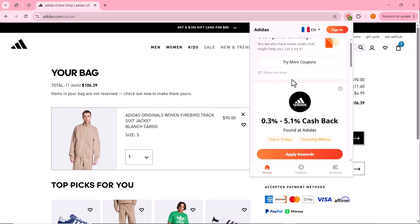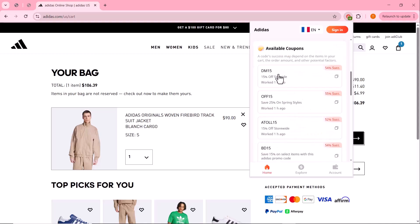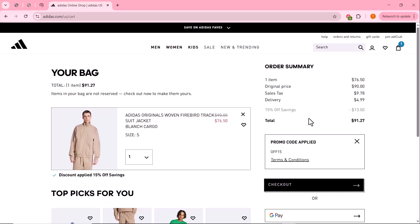Cashback rewards typically take around 15 days to process, but the more you shop using Coupert, the faster your rewards are confirmed. You can easily redeem your cashback through gift card, PayPal, or even a bank card. All 16 available coupons have now been tested — I just saved $13.50 on my purchase, and that's just by using this totally free browser extension.